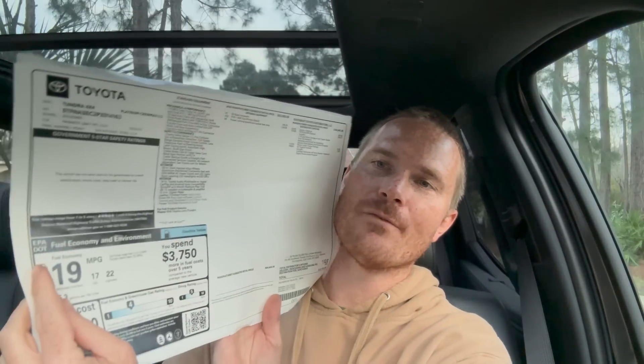Welcome back to another video. In this one we will be going over the full window sticker and exactly what I paid for my brand new 2023 Toyota Tundra Platinum. I like doing videos like this because you guys are really interested in what people are paying for new vehicles these days, especially in this crazy market. I also love seeing the comment section with all the random internet financial experts telling someone they're an idiot for buying an expensive truck.